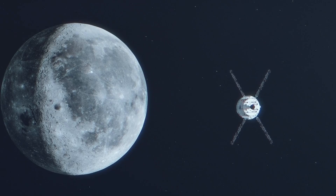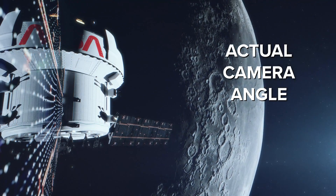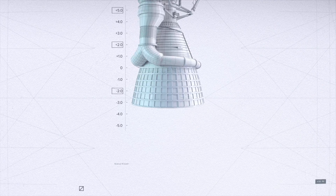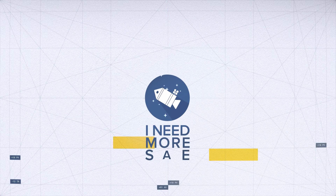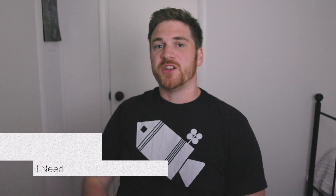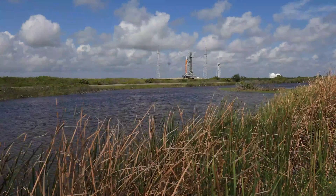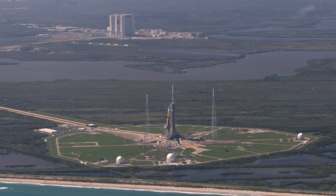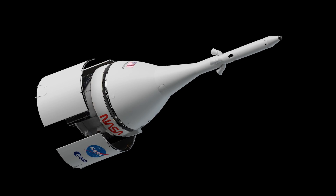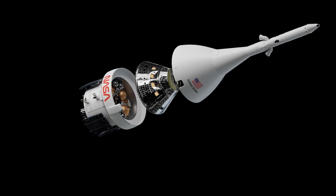For the first time in over 50 years, a spacecraft designed to carry humans is going back, and it's being recorded in a way we've never seen before in the Artemis program. Hey everybody, TJ here from I Need More Space. Thanks a lot for watching. Be sure to subscribe for more space videos like this one. There are cameras scattered all around the Space Launch System, Orion, and its service module, not to mention the 150-plus cameras on, near, and around the launch pad, which we may be getting into in this video.